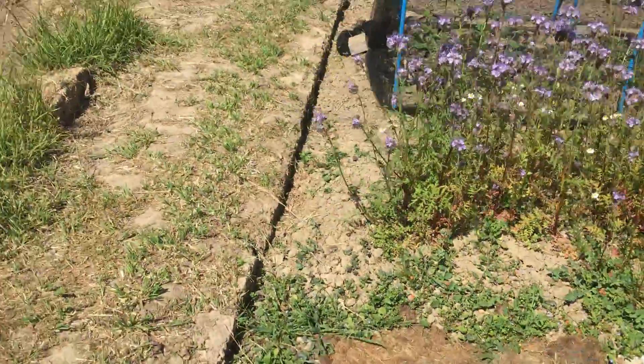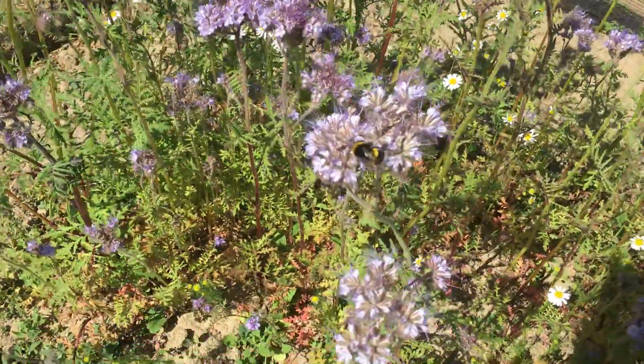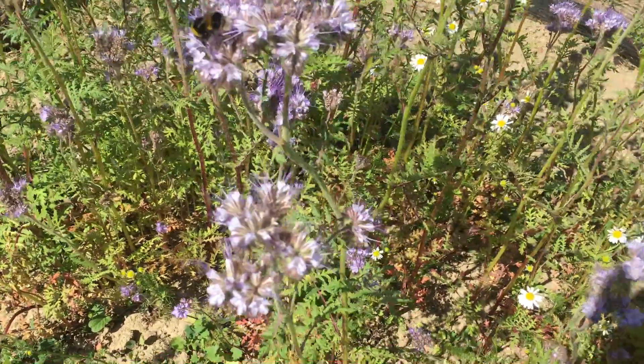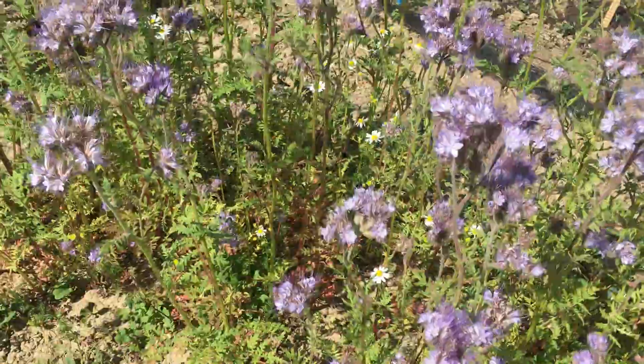The Phacelia is beginning to unwind. You can see that it's curling around, unrolling like a fern. It's very lovely, but it's going to have to go this week so we can prepare the bed for the brassicas.